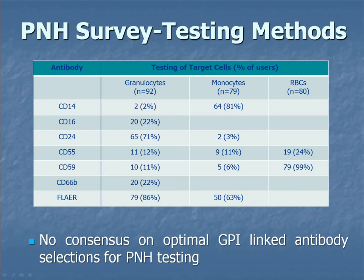Even more interesting, we've got two labs using CD14 on granulocytes. With PNH we're looking for absence of staining, and CD14 on granulocytes doesn't stain up — so we've got absence of staining by default. This is basic stuff and we need to do better. We really do. We owe it to ourselves and to the patients.